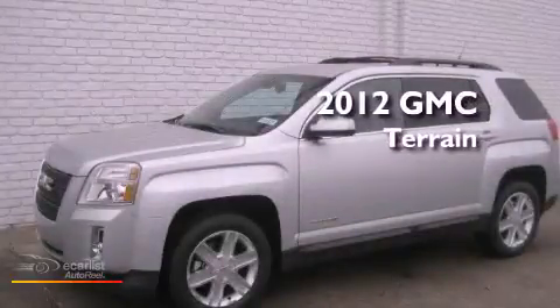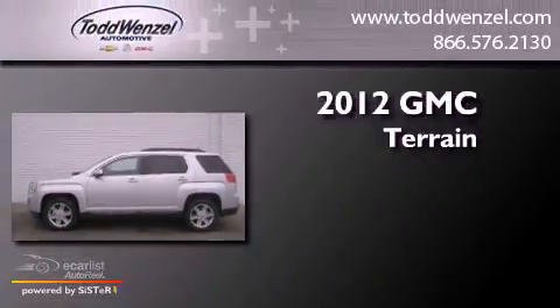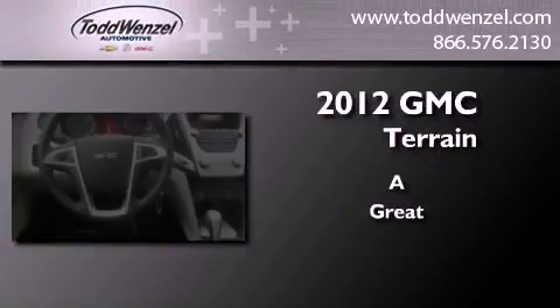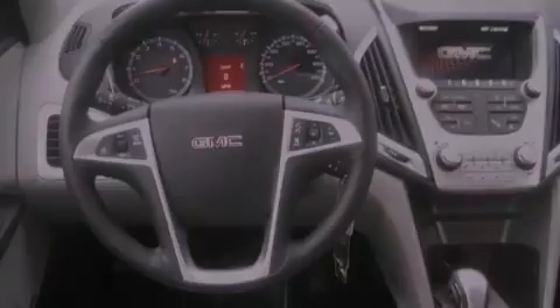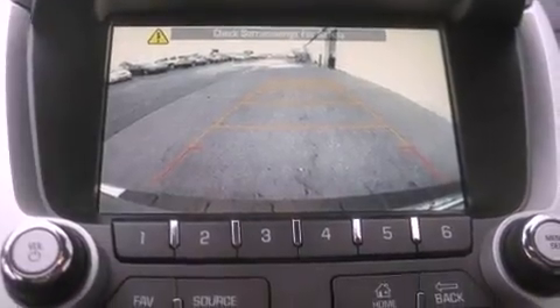This is a brand new 2012 GMC Terrain. Features include direct injection, a low tire pressure indicator, traction control and stability control systems, variable valve timing, and an illuminated passenger side vanity mirror.